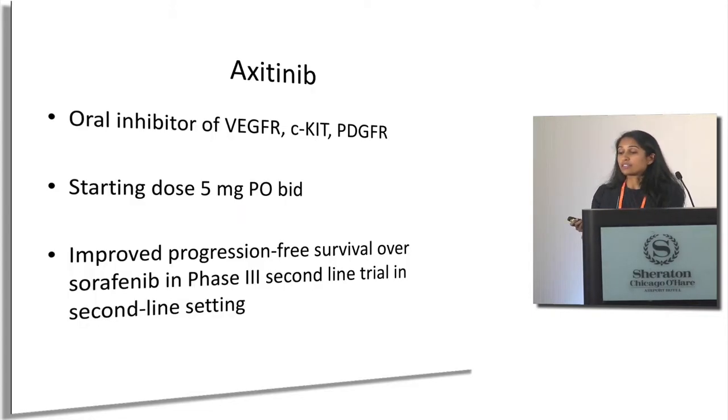Axitinib hits VEGFR, c-KIT, and PDGFR. It starts at five milligrams twice a day — it has a shorter half-life than most other agents, which is why it's twice daily while most other TKIs are once a day. There is data on axitinib for dose adjustment upward, which is unusual for a TKI. There is improved progression-free survival with axitinib when compared to sorafenib in the second line and beyond setting.